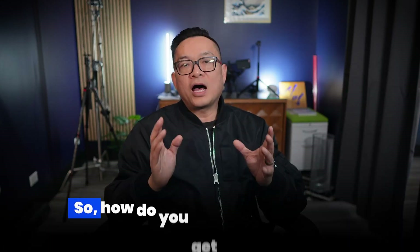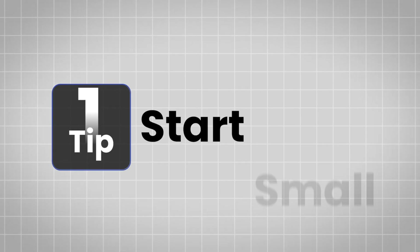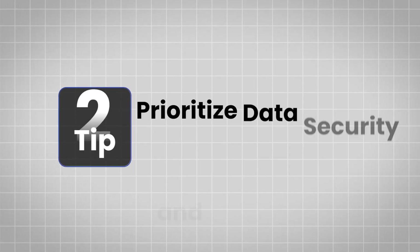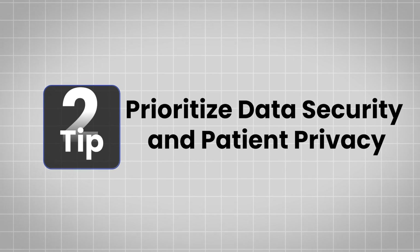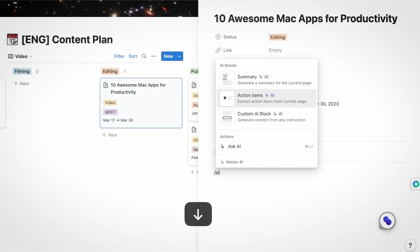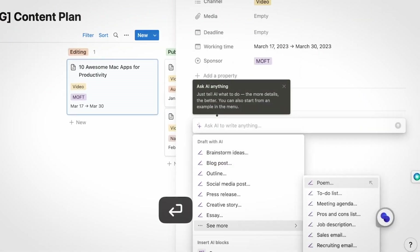So how do you get started with AI? Tip number one: start small. Don't try to automate everything at once. Pick one area like scheduling and integrate it first. Tip number two: prioritize data security and patient privacy. Make sure any system you use is fully HIPAA compliant. Tip number three: training and integration. Set up a great system with training and SOPs so you can get them up and running and produce automated results with efficiency.